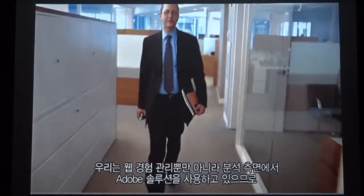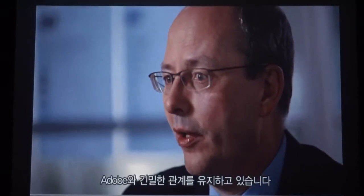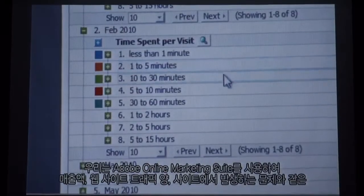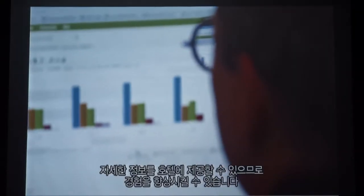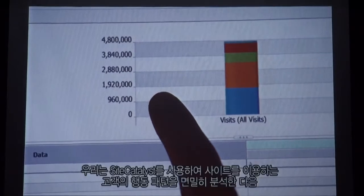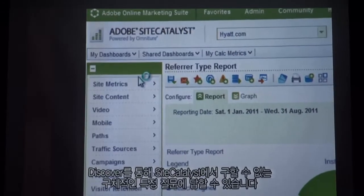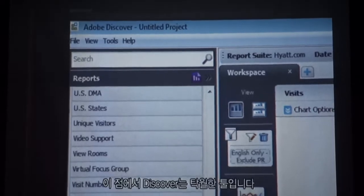We have a fairly deep relationship with Adobe now, since we're using them both on our web experience management as well as our analytics side. We use the Adobe Online Marketing Suite to provide detailed information to our hotels, such as how much revenue they generated, how much traffic they're seeing, and where they're having issues on the site so that we can improve the experience. We use Site Catalyst to take a deep look at how customers are using the site, and Discover is a great tool because it lets us answer questions that are really specific and detailed, that we can't answer through Site Catalyst.